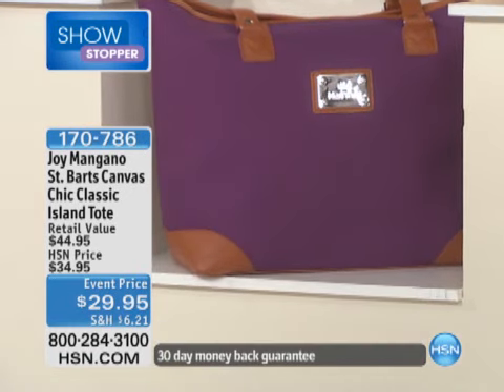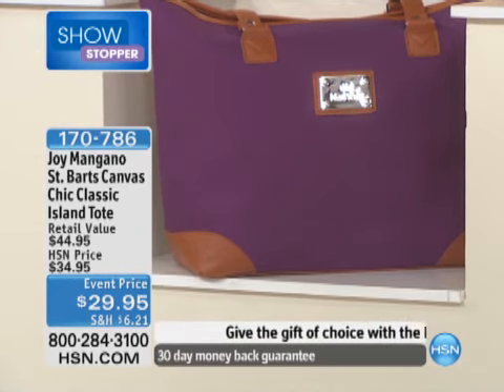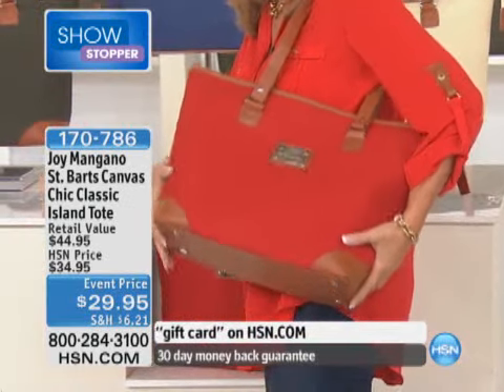From the HSN price of $44.95, down to $34.95 — it's only $29.95! Perfect, great size. The dimensions are 14 by 13. At $29, don't even blink about it. This is absolutely gorgeous, I love it.